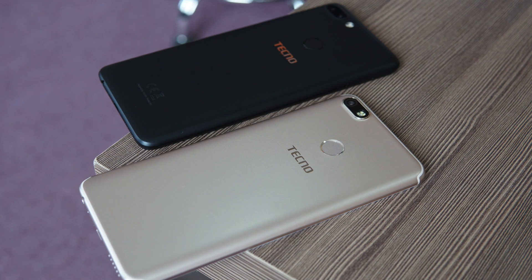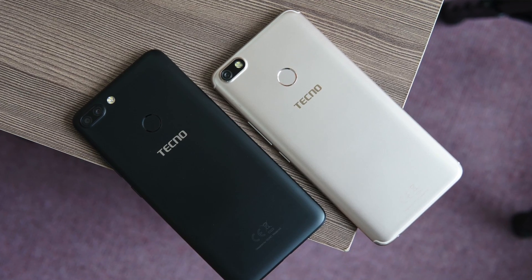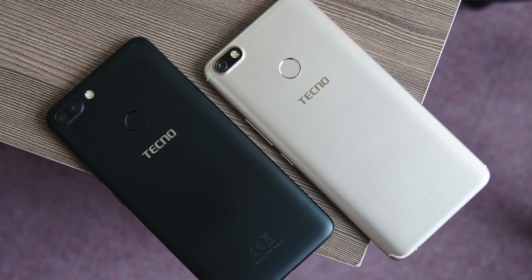For a quick comparison with the Tecno Camon i Click — the smartphone priced at Rs. 13,999 — the i Twin is priced lesser at Rs. 11,499. There are differences starting from the chipset itself: the i Twin comes with the Snapdragon 425 from Qualcomm, while the i Click came with the Helio P23 chipset from MediaTek.